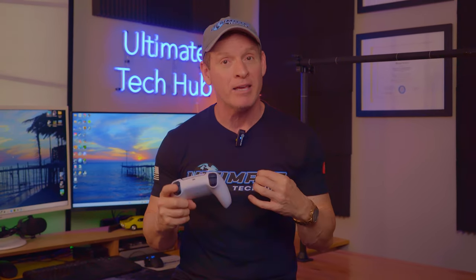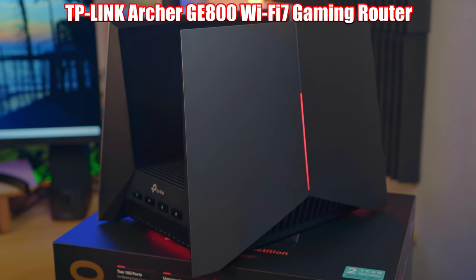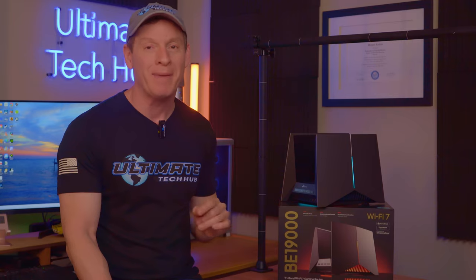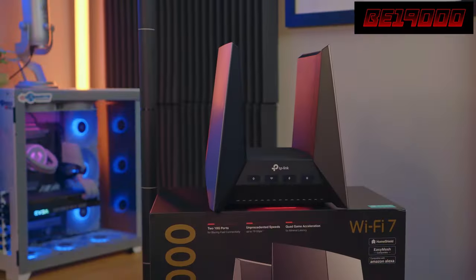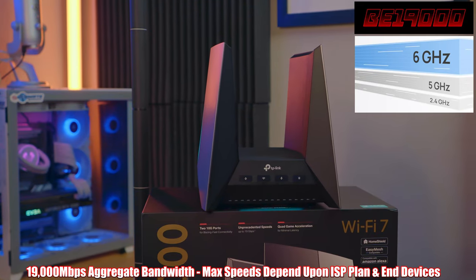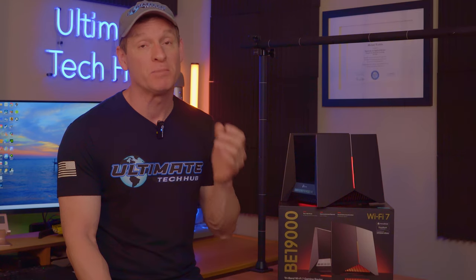Today we have what we believe is the fastest gaming router on the planet. This is the TP-Link Archer GE800 Wi-Fi 7 gaming router. This is a tri-band BE19000, which means when adding up all three bands — the 2.4, the 5, and the 6 gigahertz band — you get a total of 19,000 megabits per second.